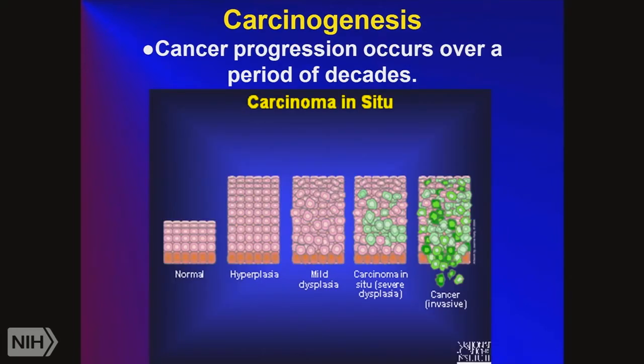Normal lung cells form a layer of several epithelial cells. With hyperplasia, the number of cells increases. With dysplasia, the cells start to get disorganized. With a carcinoma, cancer cells start to form, and ultimately dark malignant cells form. These can undergo epithelial-to-mesenchymal transition and go from the lung to other organs.